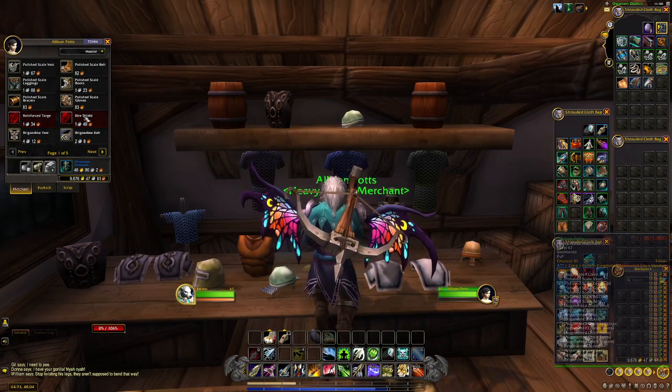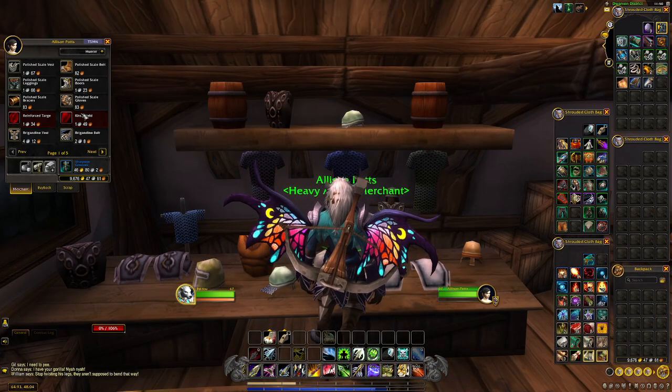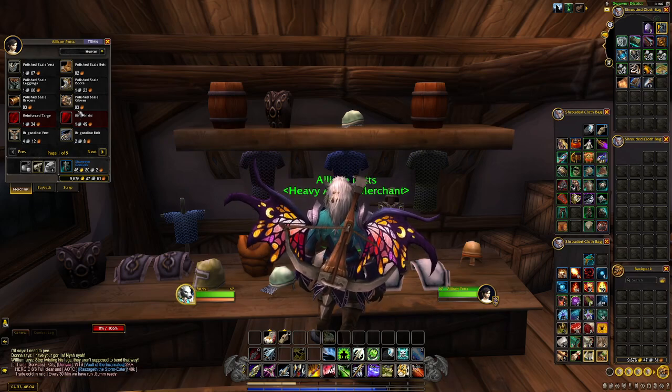She sells five pages worth of items here. I think you'd probably be spending to buy all five pages maybe a gold or two. It is a very, very low investment here.